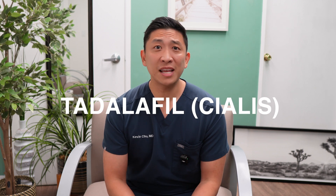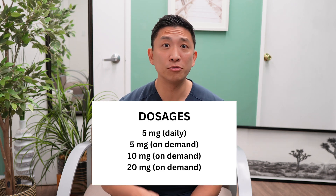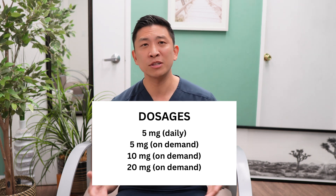So next up is tadalafil, brand name Cialis. Tadalafil is sometimes called the weekend pill because it can remain effective for up to 36 hours. This longer window often allows for more spontaneity. Now, it works the same way — PDE-5 inhibitor — but tadalafil's chemical structure makes it stick around in your system longer. There are a couple of ways to dose this: a daily low dose such as 2.5mg or 5mg, or on-demand at higher doses like 10mg or 20mg, taken about one to two hours before sex. The duration can last up to 36 hours.